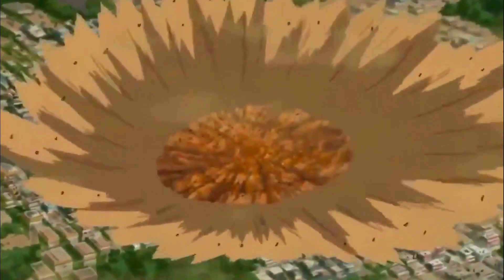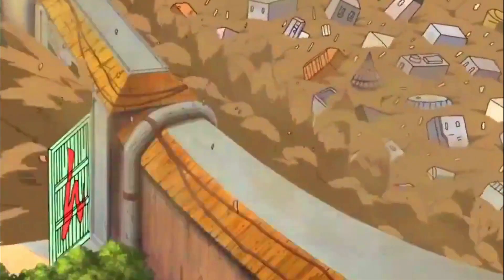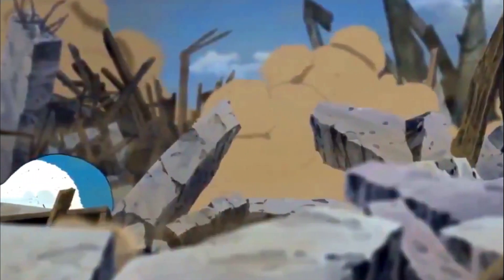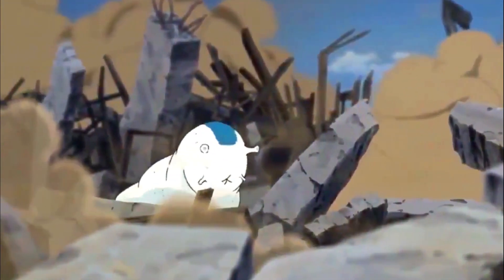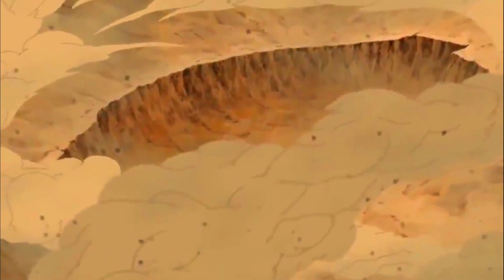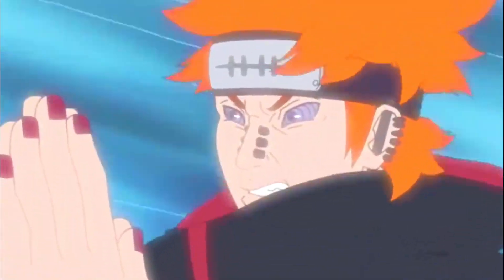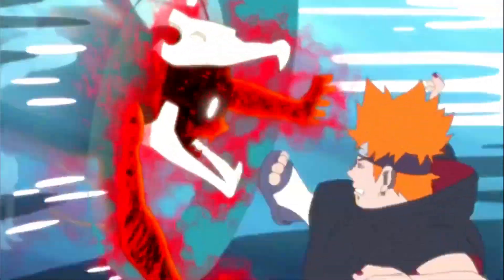Defense: Nagato granted the Deva Path ability to Tendo. This gives Tendo the ability to execute Shinra Tensei, capable of repelling all attacks away. Its power depends on the amount of chakra put into it. It is immensely powerful and comparable to the absolute defenses in the series, capable of destroying the entirety of the Hidden Leaf Village. In order to overcome it, a greater force must be applied, and there are not too many things or people who can provide such force.